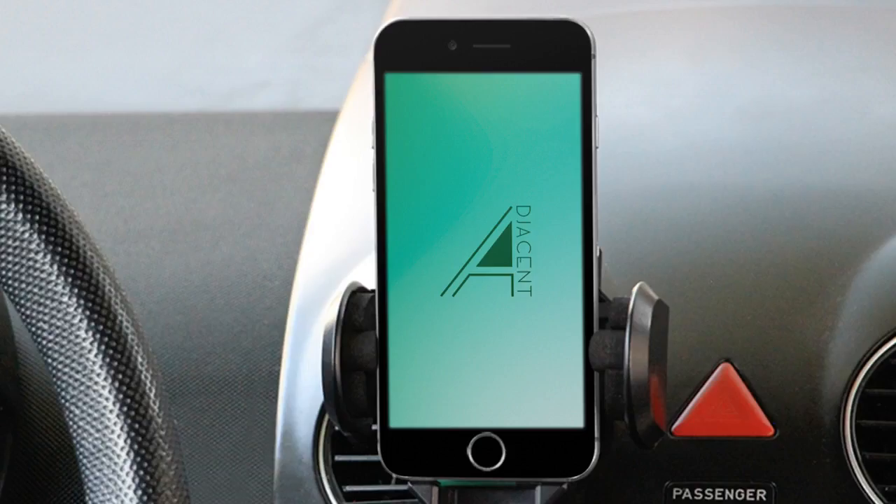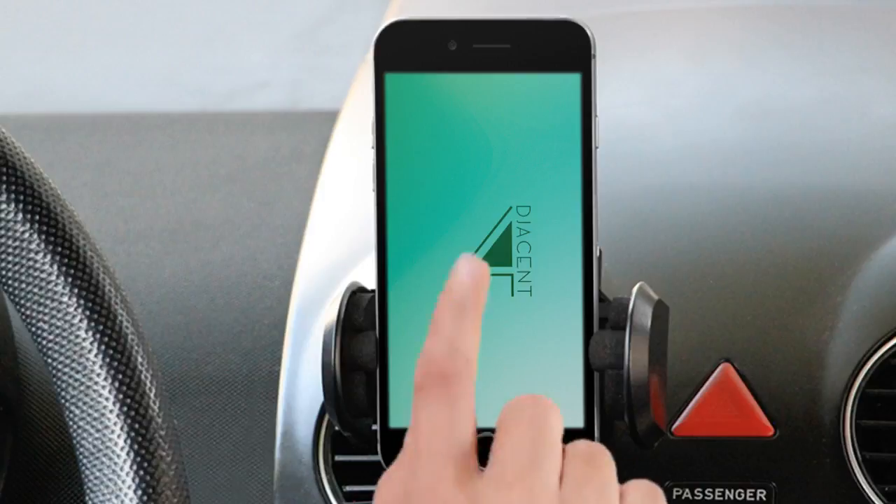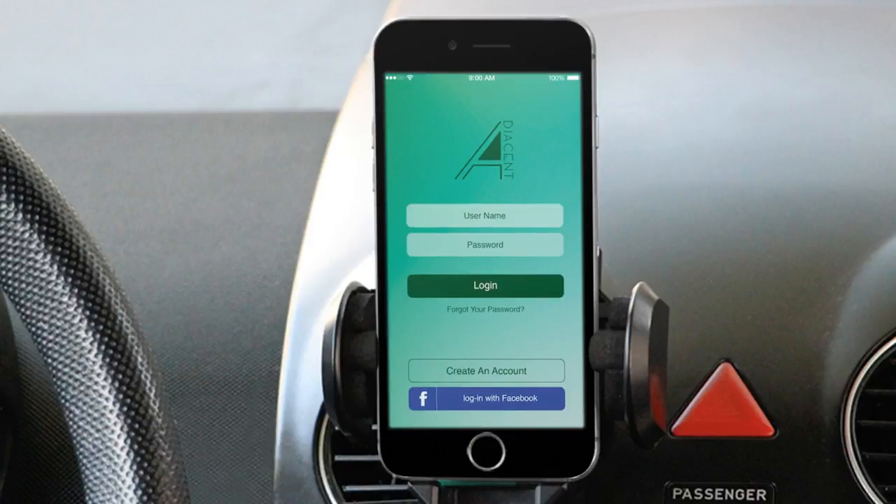Hello Kickstarter, we're going to demonstrate to you what the Adjacent app will perform. On our first screen here you can see our login page, in which you can either create an account or choose to integrate with Facebook for maximum convenience.